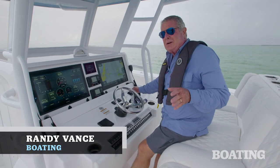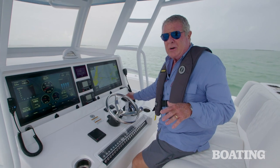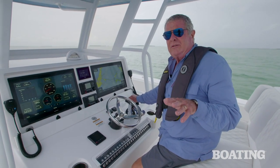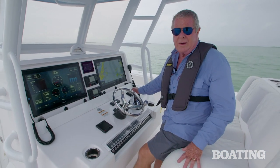Hey, I'm Randy Vance. I'm offshore near Tavernier, Florida on Invincible's brand new 37 Catamaran. If you were ever looking for a boat to take you to the Bahamas, well, hell, I'd take this one to Aruba, and I'm going to show you why right now.